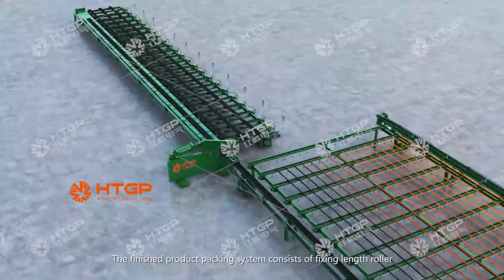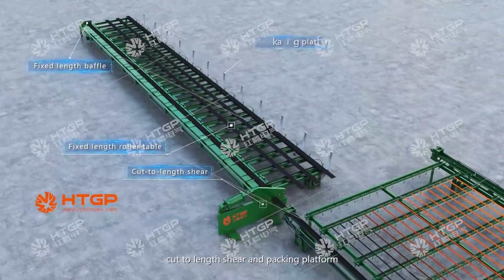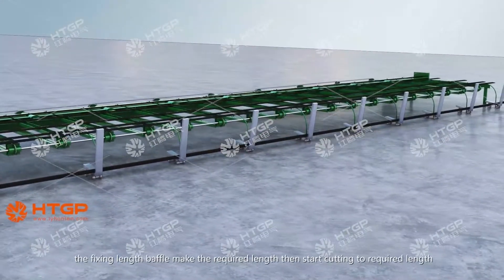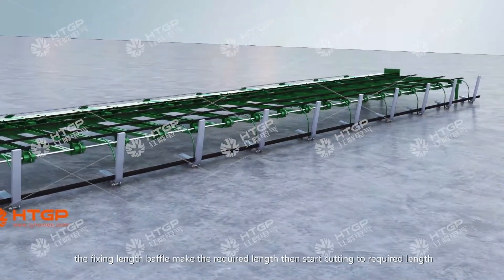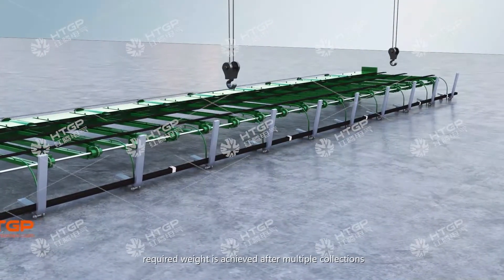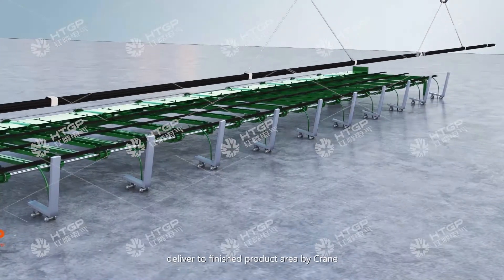The finished product packing system consists of a fixed-length roller, fixed-length baffle, cut-to-length shear, and packing platform. The fixed-length baffle positions the rebar to the required length for cutting. The finished steel rebar enters the packing platform where the required weight is achieved after multiple collections. After packing, the finished steel rebar is delivered to the finished product area by crane.